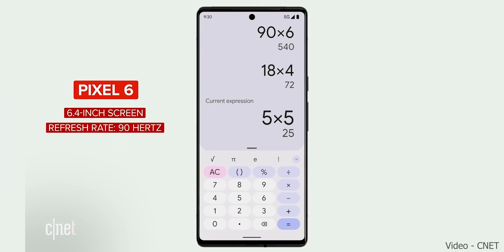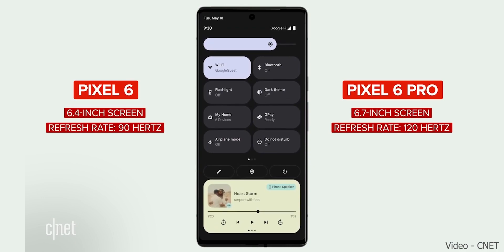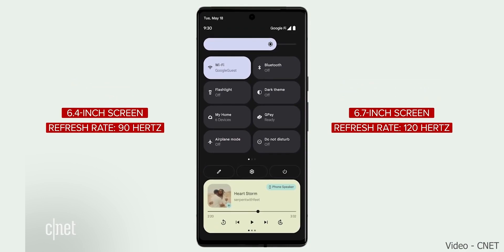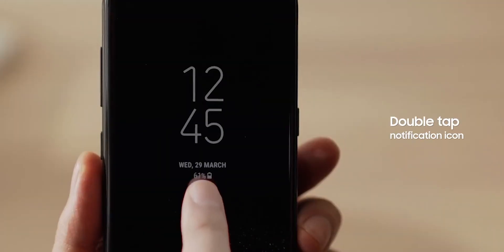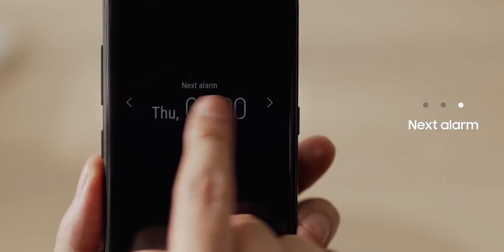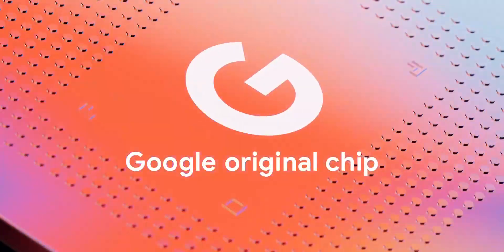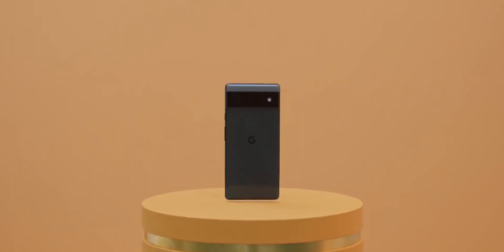The source also shared more details about the handset. The Pixel 6 Pro will support 120Hz at its full maxed-out QHD+ resolution, and the display panel is LTPO with an adaptive refresh rate. The always-on display will support a variable refresh rate between 10Hz and 30Hz. He also mentioned camera features like baby mode and motion deblur. While he didn't say exactly what these will do, it's safe to say they will leverage the AI components of the new Tensor chip.